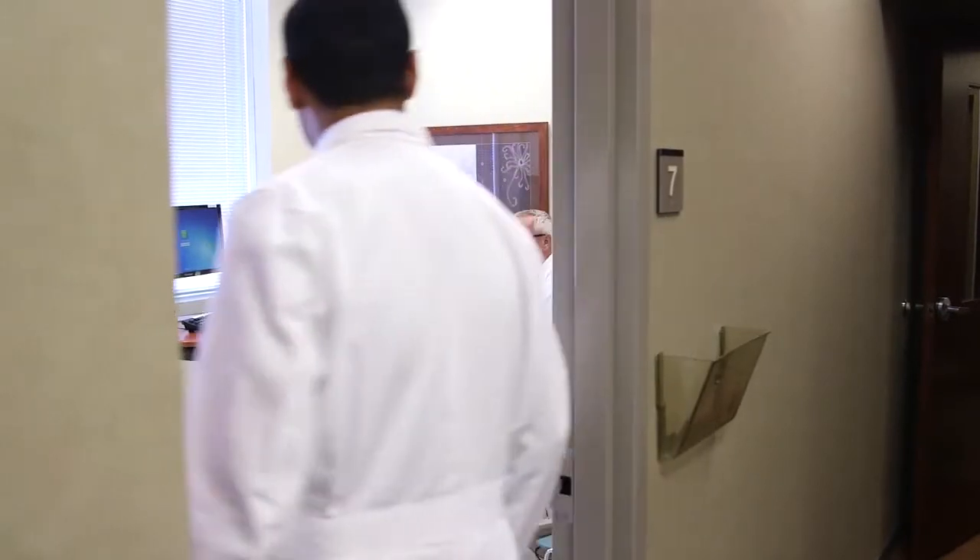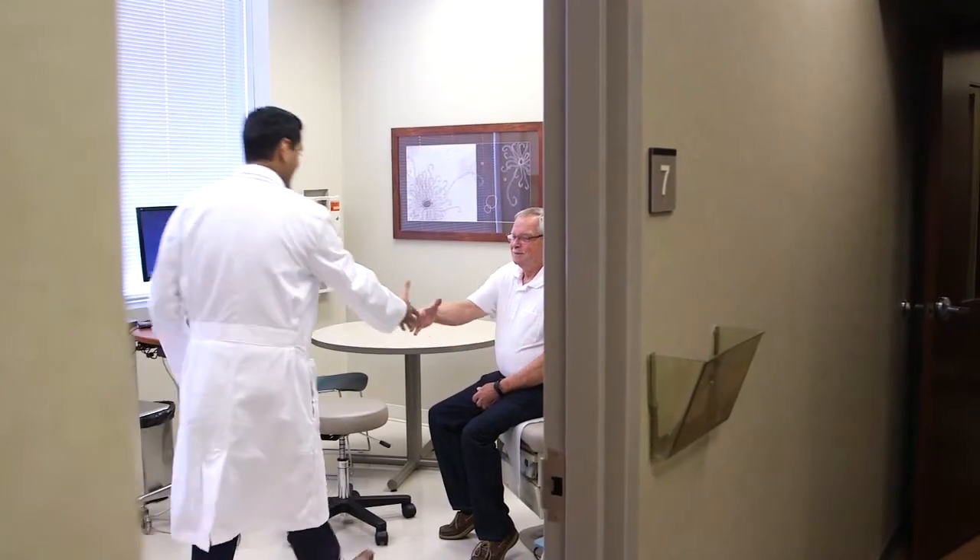When I was referred to Dr. Sharma and he had my results on everything, of course after the initial shock, he took his time and explained to me what procedures could be done.